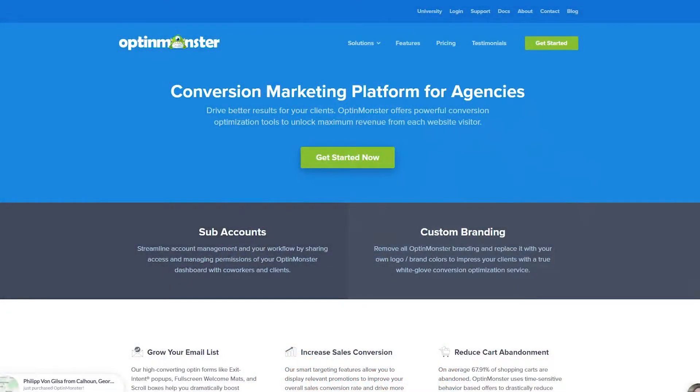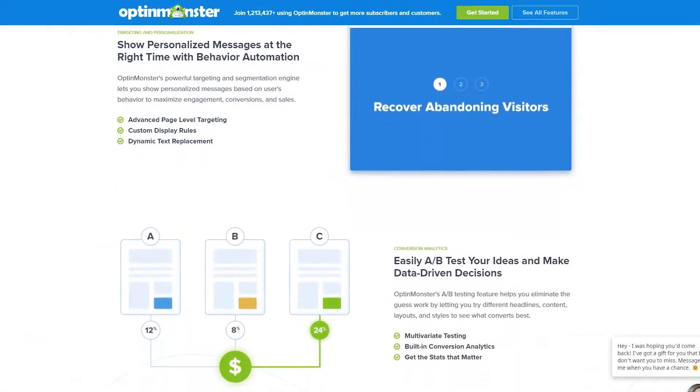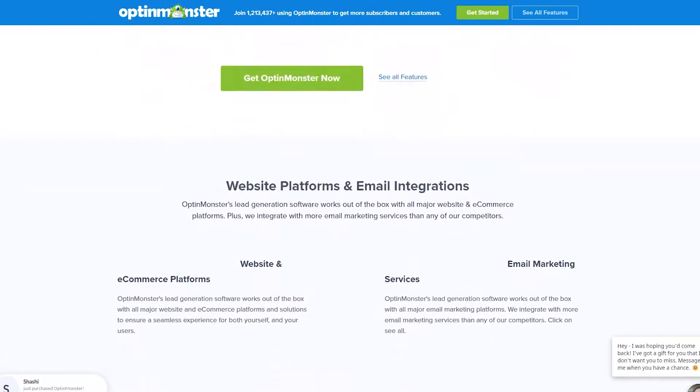Number five is OptinMonster and their sales landing page. If you're looking for a landing page designed from a SaaS business, you'll love this example from OptinMonster. Their agency solution sales page has all the essential elements of a high converting landing page. Not only are their brand colors on point, but they also use a variety of tactics designed to maximize conversions.